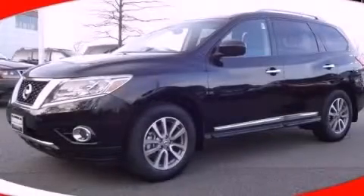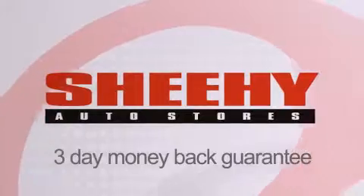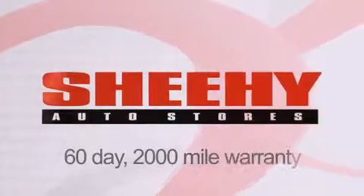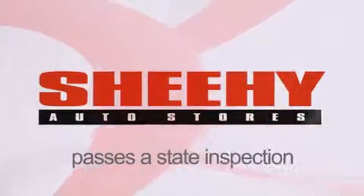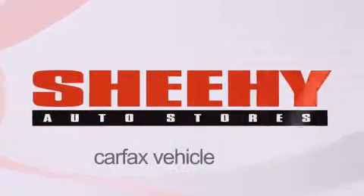Please call us today for more information on this great vehicle. Every Sheehy Select used vehicle comes with a 3-day money-back guarantee, 60-day, 2,000-mile warranty, passes a state inspection and our 175-point inspection system, and comes with a Carfax vehicle report.